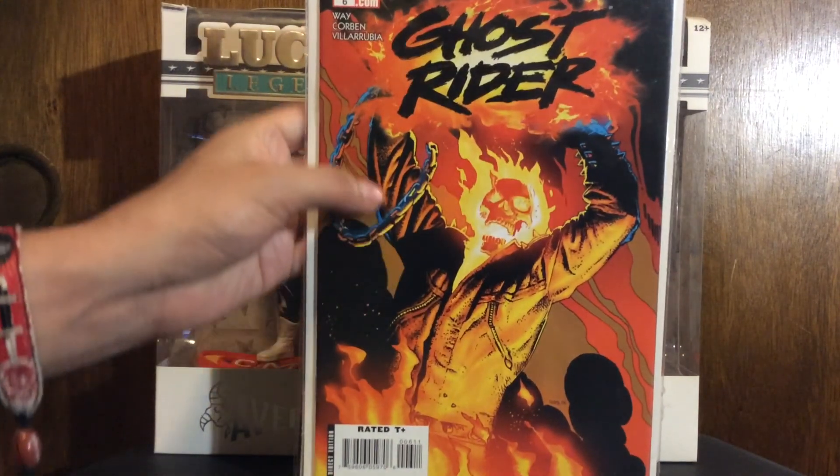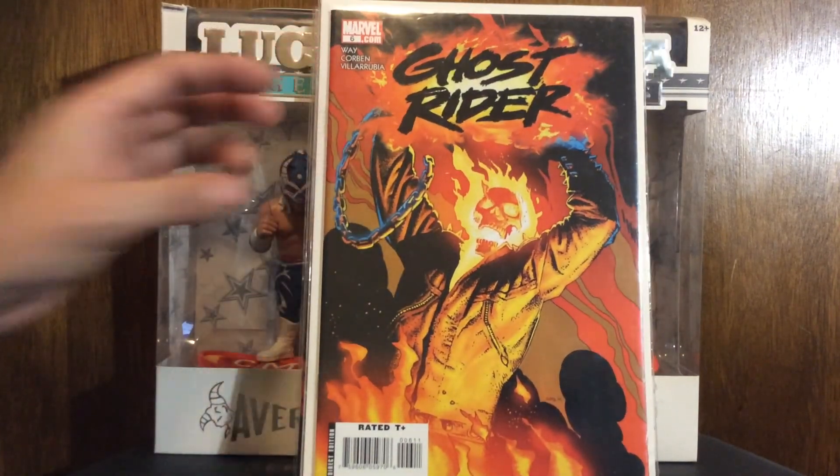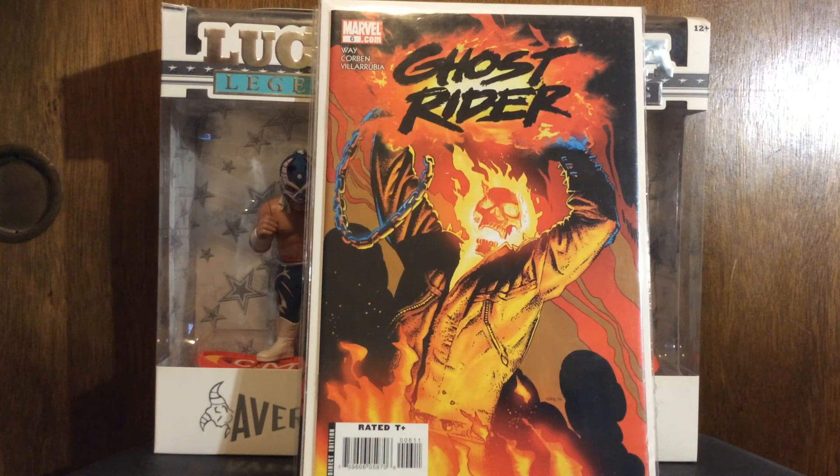I did not realize I needed this in my life until I seen it in front of my eyes - Ghost Rider number six. Richard Corben drawing Ghost Rider - how can he go wrong with that? I didn't know that was even a thing. I'm gonna look and see if there's more issues that he drew. On top of that, I actually like Daniel Way's writing - I enjoyed his Deadpool stuff. I browsed the inside real quick and that's good shit.